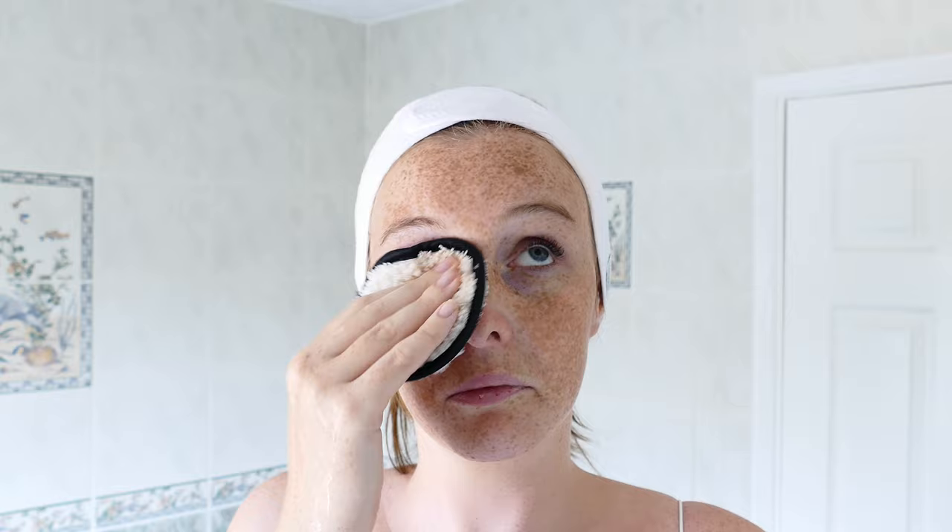First up, I'm going to use some warm water and wipe my makeup off. There we go — already we have foundation all over it. I find it useful when taking your mascara off to hold the pad over your eye and circle it a little bit before you start rubbing, because that just loosens up the mascara and allows you to rub it off a lot easier.